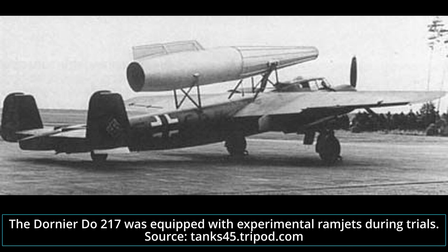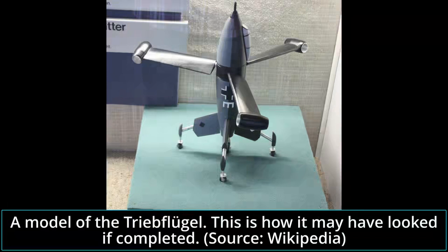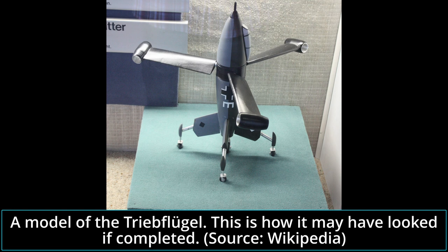Two of these designs were the Strahlrohr Jäger and the Triebflügel. The Strahlrohr had a more conventional design, although using the word 'conventional' in this project has a loose meaning at best. In the case of the Triebflügel, all known and traditional aircraft design theory was, in essence, thrown out the window. It was intended to take off vertically and initially be powered by an auxiliary engine. Upon reaching sufficient height, three ramjets on the tips of the three wings would power up and rotate the entire wing assembly. It was hoped that by using cheaper materials and low-grade fuel, the Triebflügel could be easily mass-produced.